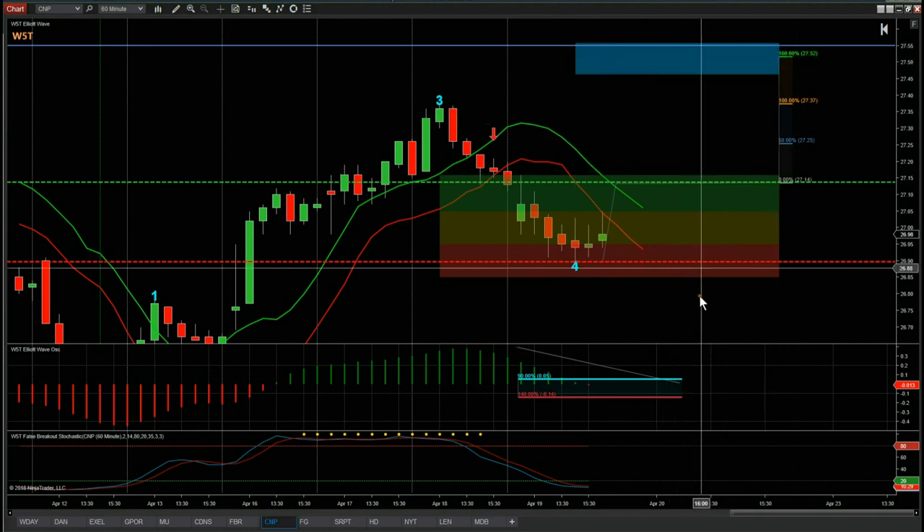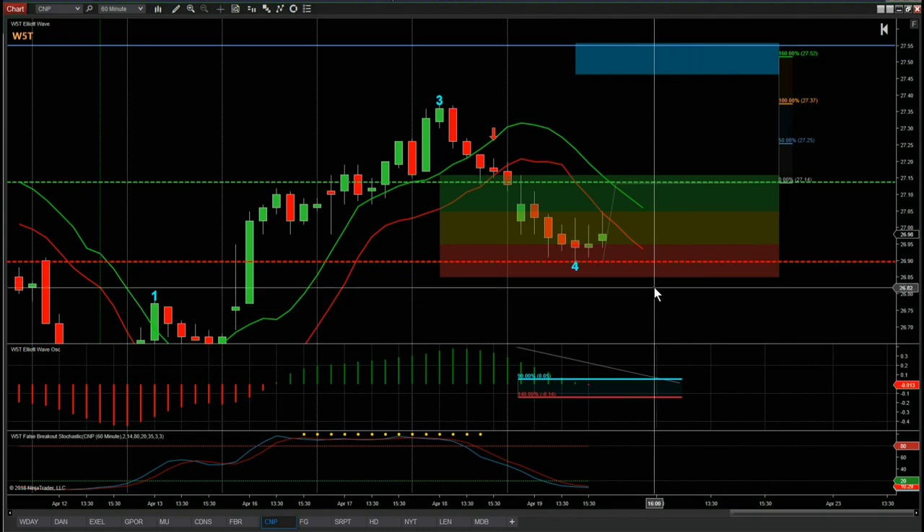That gives us, with a conservative entry, a risk/reward of 1 to 1.6. We give you the raw data on the membership site for these potential swing trades on 60-minute, daily, and weekly time frames every day. Remember, the fifth wave move is the highest probability move in an Elliott Wave sequence. With the indicator suite, you can isolate those wave counts, see everything clearly, and set it up very simply — then it's just a matter of getting that entry correct and conservative in these volatile markets.